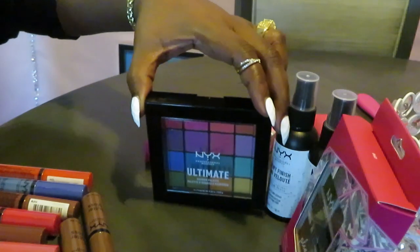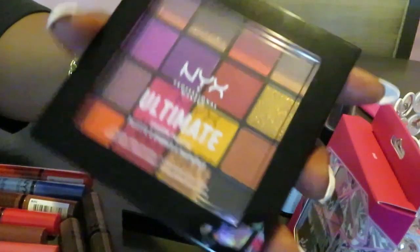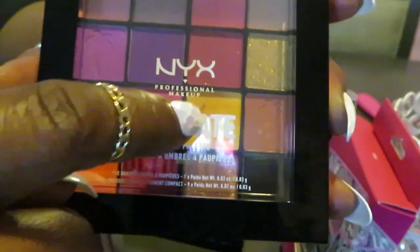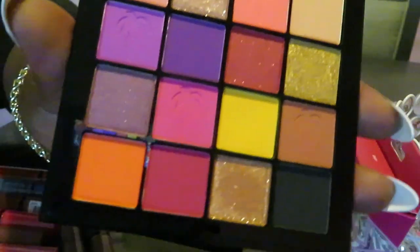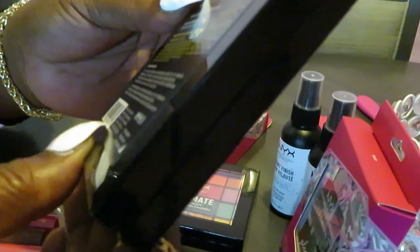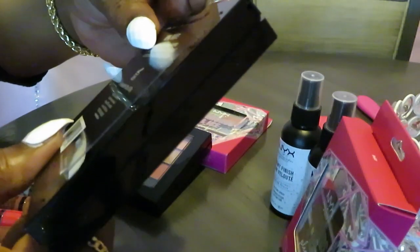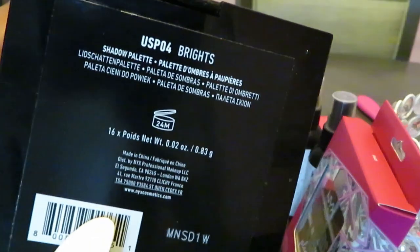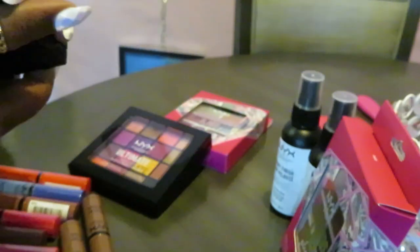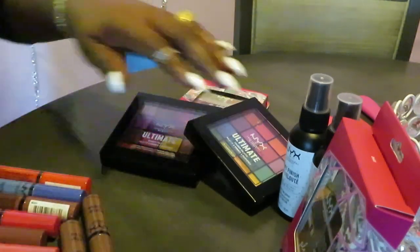And I have another NYX professional makeup ultimate shadow palette — really pretty, just a whole combination of colors. I really like this yellow and the pink next to it. Look at those colors — I really like this orange over here too, and I like that I got like a lot of palm trees on it. This one's called Festival. The other one is called Brights — really pretty colors, really nice.